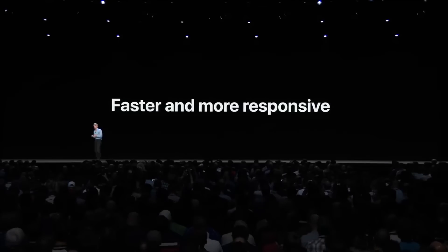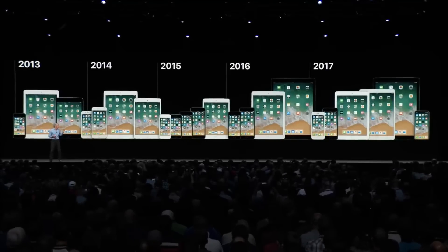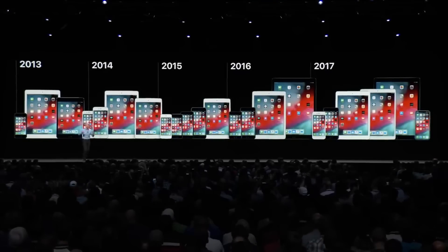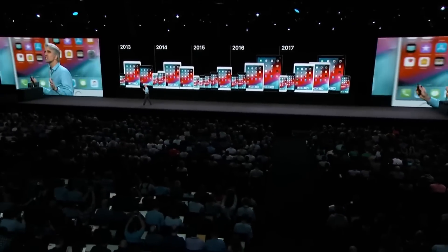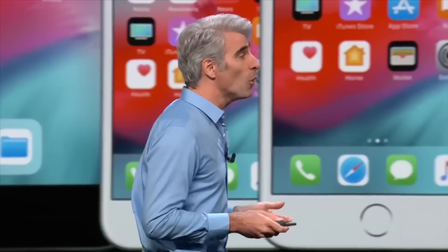I'm going to give you guys two different scenarios. These will be based on some of the latest rumors and also my personal thoughts on which route Apple will take in regards to supporting devices with iOS 13. Now if you remember from last year with iOS 12, Apple said they were going to be doubling down on performance and stability, and every device that supported iOS 11 also supported iOS 12.